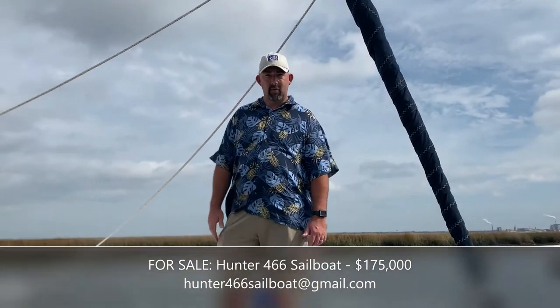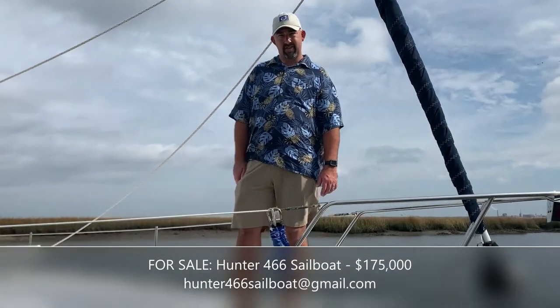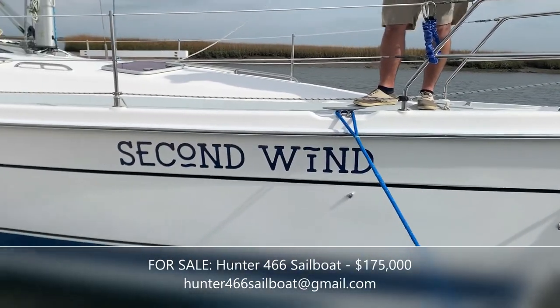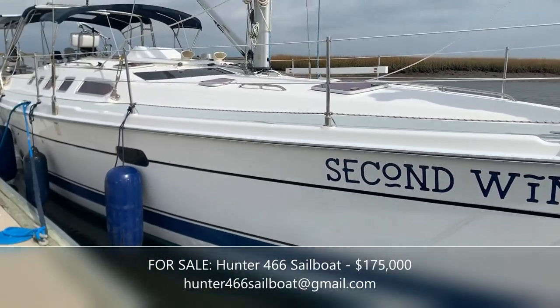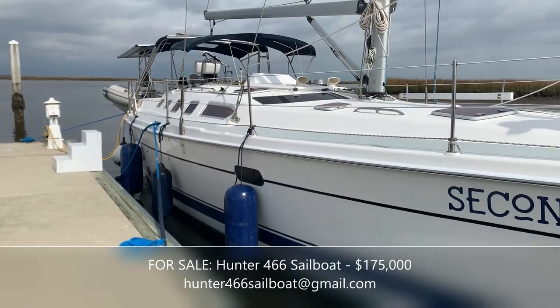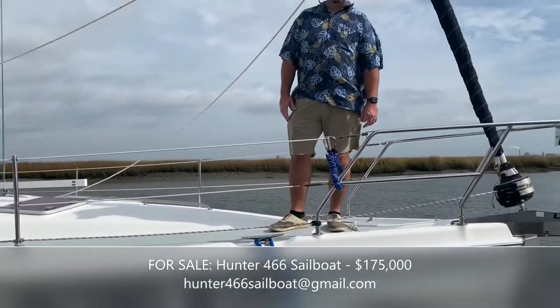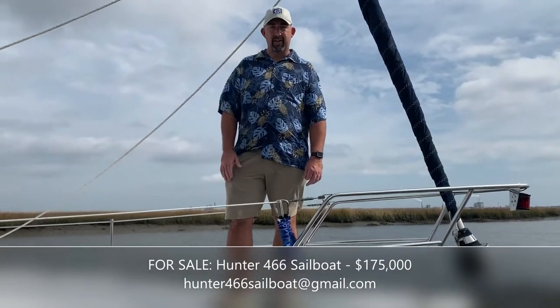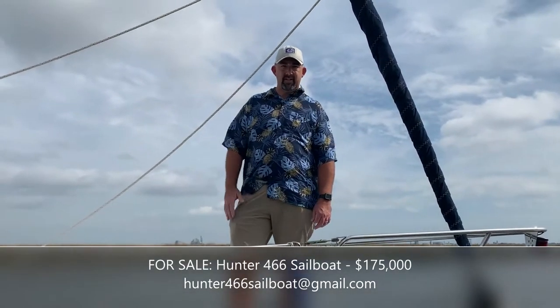Hi, welcome to our showing of our Hunter 466 Luxury Edition with 2,446 square feet and a 6-foot draft. My name is Jason. My wife Colleen has the camera in hand and we wanted to show you the amenities that this boat has.